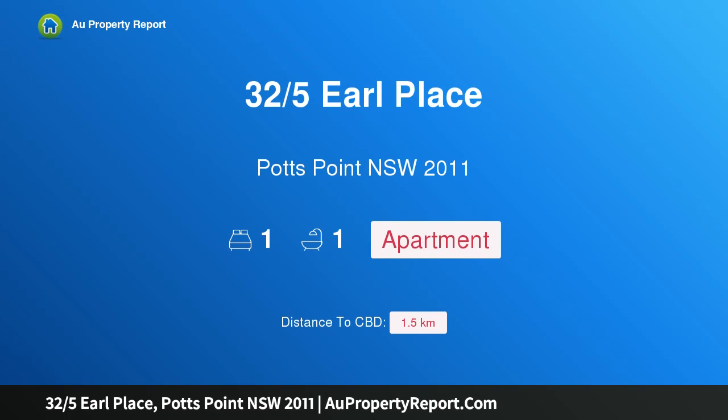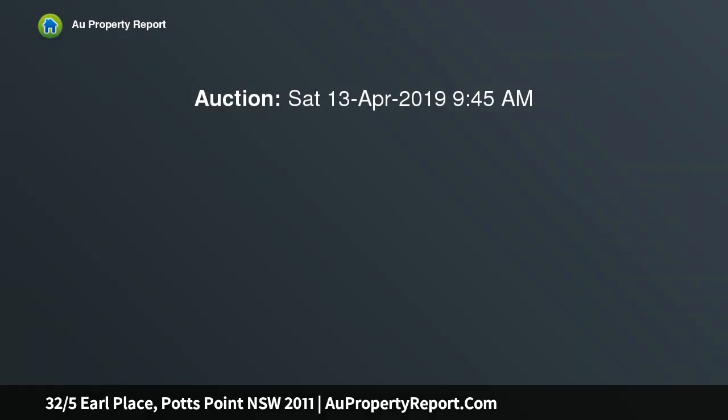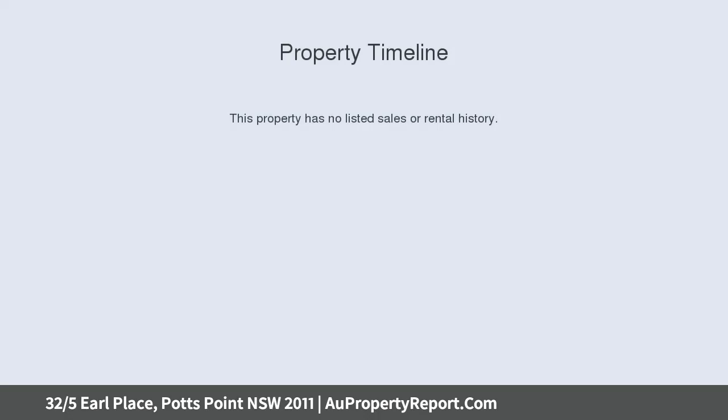Hi, I am glad to introduce property 325 Earl Place, Hotspoint NSW 2011 — a superbly renovated top floor inner city apartment, privately placed in a top floor corner position within a secure block. This inner city apartment showcases superb as-new renovations with an abundance of custom designed storage options throughout.